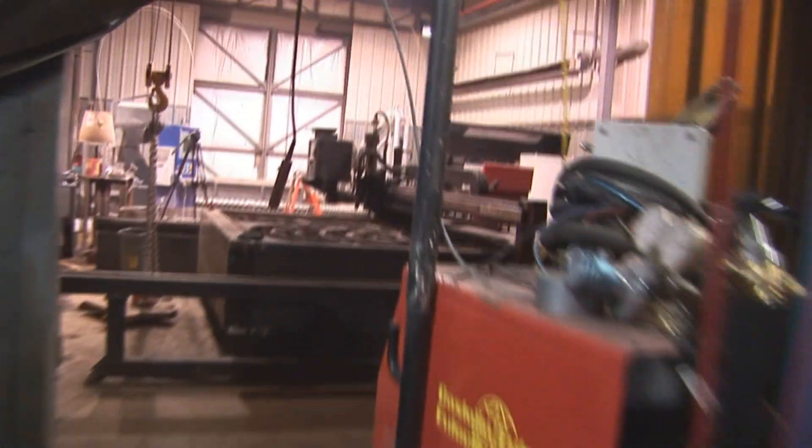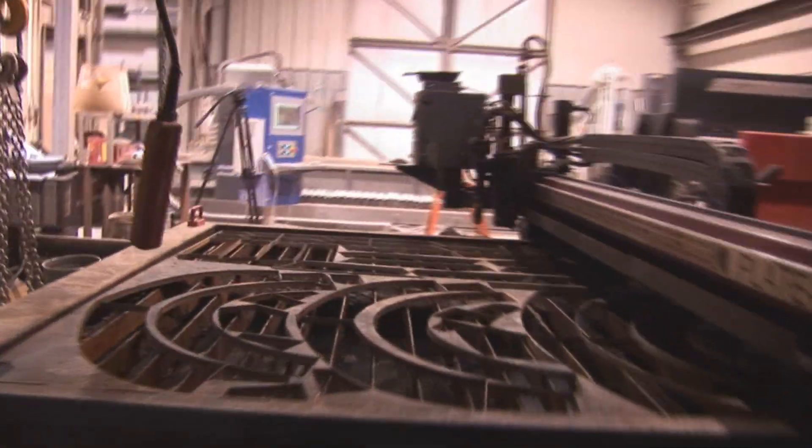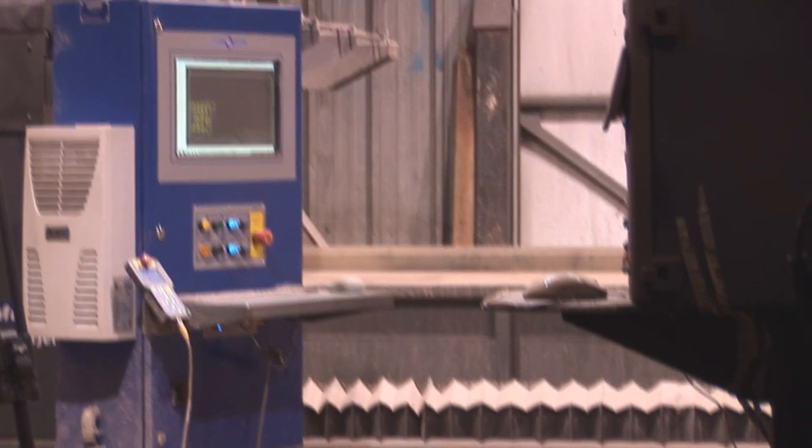The machine shop is servicing some of the oil field side as well as the local businesses here in the Edmonton area. So repair and return are built-in.